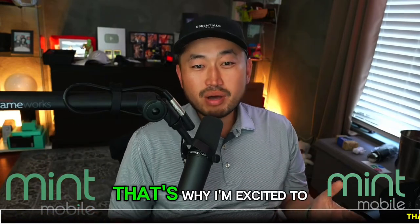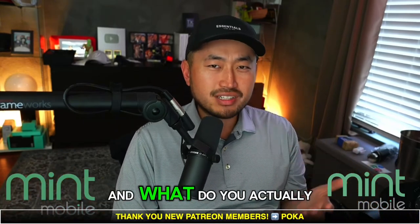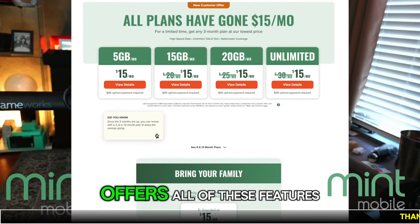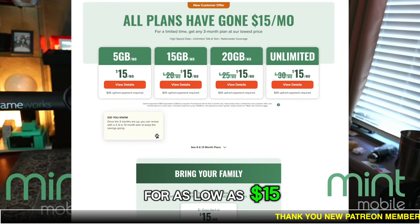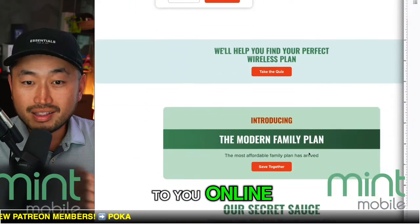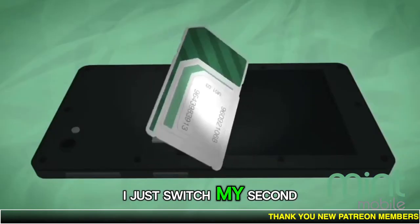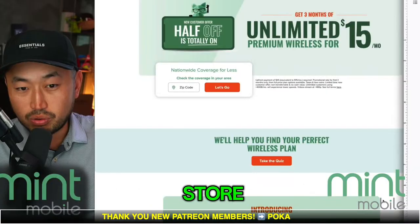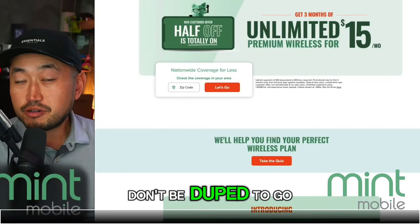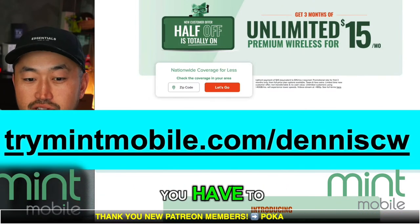We hate overpaying. That's why I'm excited to be partnering with Mint Mobile for our daily live streams. How much are you paying for your mobile plan? Speed, coverage, data, access to 5G, unlimited talk and text, and mobile hotspot — Mint offers all of these features for as low as $15 a month. They're built on the nation's largest 5G network and keep costs low because they sell directly to you online and cut out the retail stores and salespeople. Switching is easy now with digital SIM cards — I just switched my second line to Mint and did it all online without going into a store. If your phone doesn't have an eSIM, Mint will ship you a brand new SIM card for absolutely free. Don't be duped — go to trymintmobile.com slash DennisCW, also linked down below in the description, and stop paying more than you have to for your phone plan.